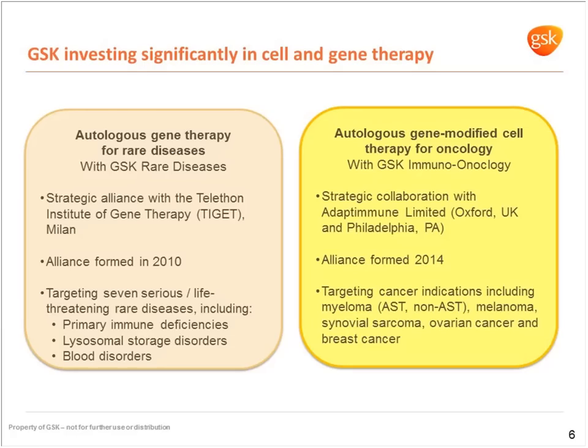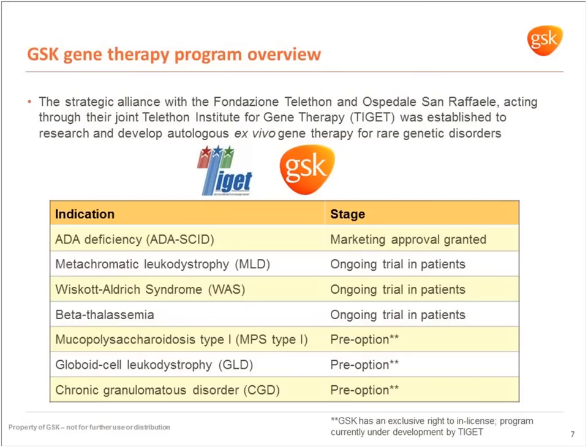I'll talk about two of our main activities. We have an autologous gene-modified cell therapy program in oncology with GSK's immuno-oncology team in collaboration with Adaptimmune. We also have a portfolio in rare diseases looking at autologous gene therapy, together with TIGET in Milan. This alliance was formed in 2010. TIGET is a collaboration between the Telethon Foundation and Hospital San Raffaele, and we formed this strategic alliance to research and develop autologous ex vivo gene therapy for rare diseases.